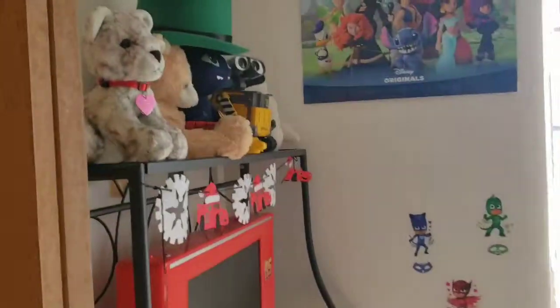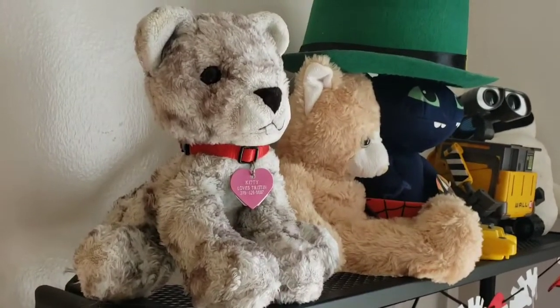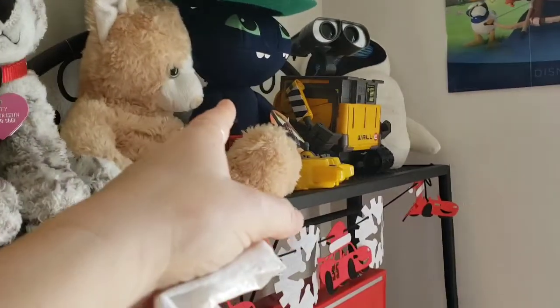Booboo wants me to help him clean and rearrange his room. Let's take a quick before scan and see what's going on. There's Miss Kitty — that used to be Tristan's best friend when he was like two. And then we got my cat Peanut Butter, and we got Toothless.